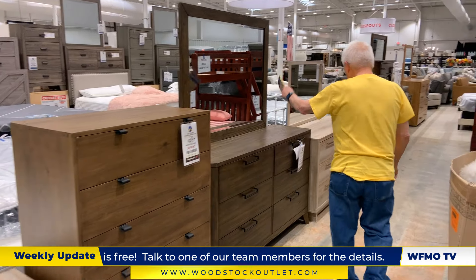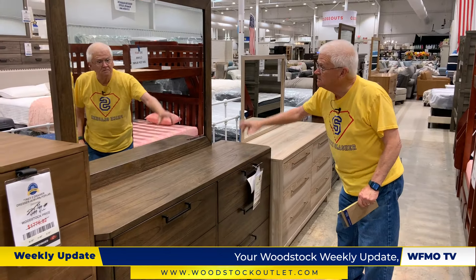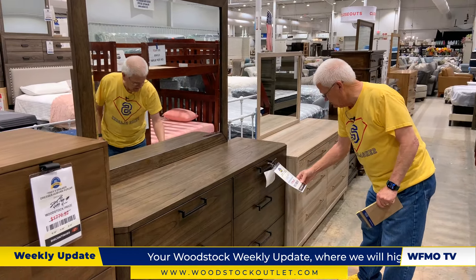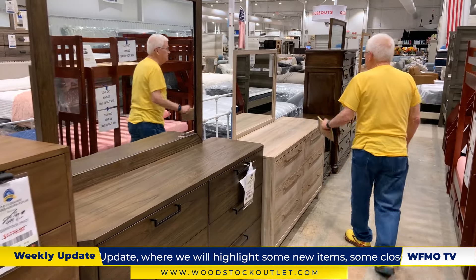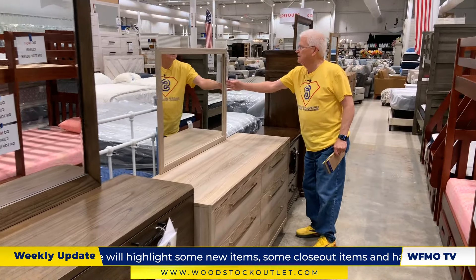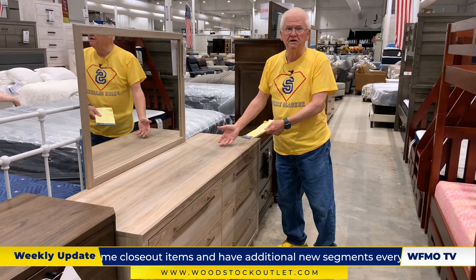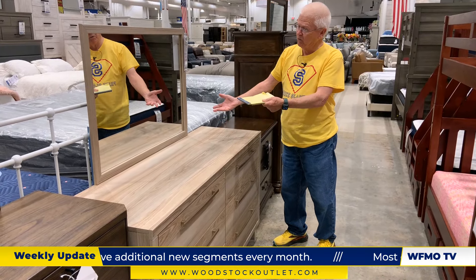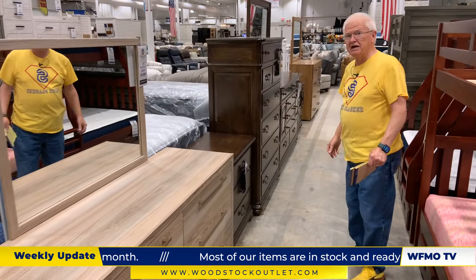Got a dresser in there at $498 — deep drawers, large mirror. There are more of these in stock also. Here's the deal: $349 for a dresser and a mirror. Perfect for the dorm — got kids going to college? They work in the dorm or anywhere. $349.